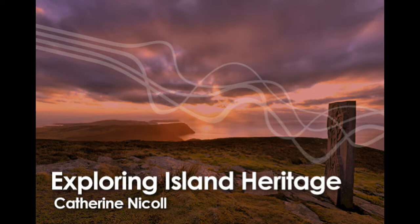Good evening and welcome to this week's edition of Exploring Island Heritage. Today we're finding out more about some of the island's industrial history and some of the notable Manx-born artists featured in the National Art Collection. First we head to Laxey to meet Curator of Social History for Manx National Heritage, Matthew Richardson, at the foot of the Great Laxey Wheel.